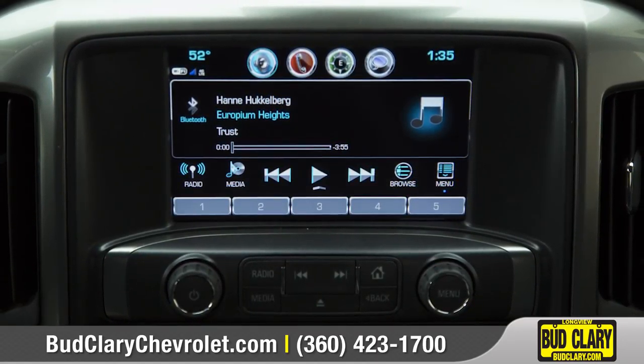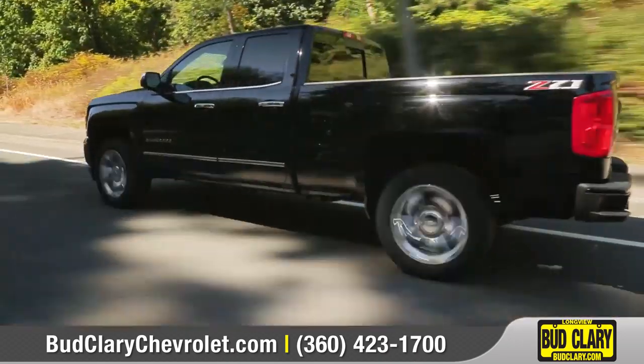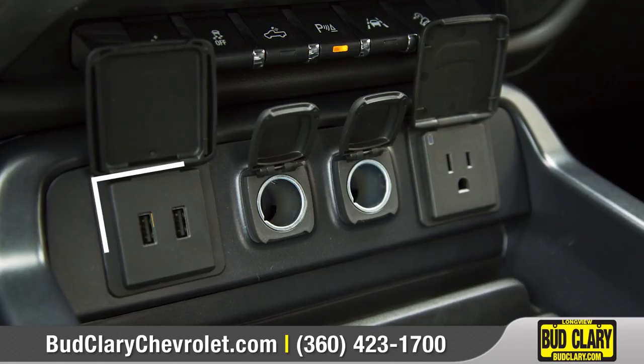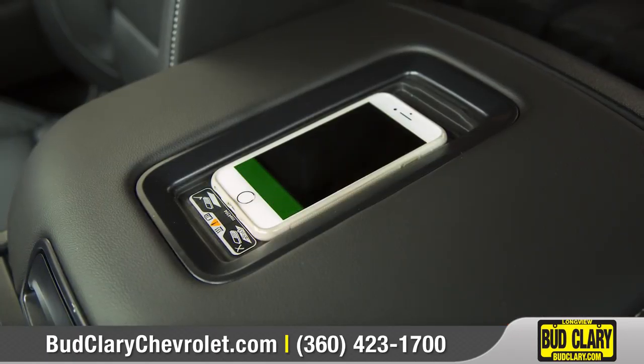Chevrolet MyLink syncs with your smartphone through an available 8-inch diagonal color touch display, and available 4G LTE WiFi will keep everyone on board connected. A built-in wireless charging system and USB ports give plenty of options for keeping your compatible devices charged up and ready to go.